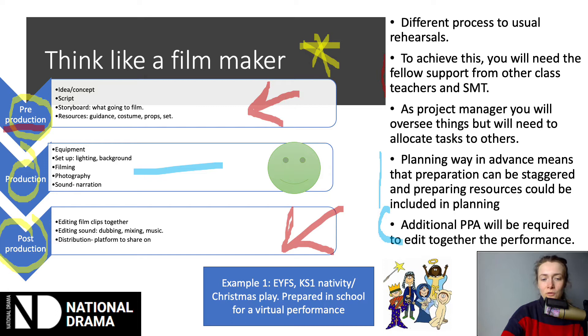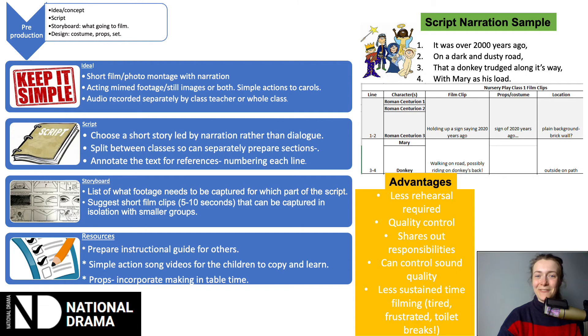Now let's move on to a real life example: doing a Christmas play, going through those three stages and how I used them to prepare this performance. The first stage is pre-production, and the idea is where you start. Keep it simple — when you're engaging with technology, lots of things can go wrong, so keep it short and simple and try to get the highest quality from a more simple project. The idea I came up with was a short film or photo montage with narration. The children acted out and mimed their parts, we got some photos of still images, and then the narration was recorded separately and combined later in the editing process.